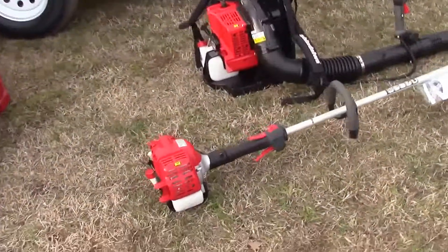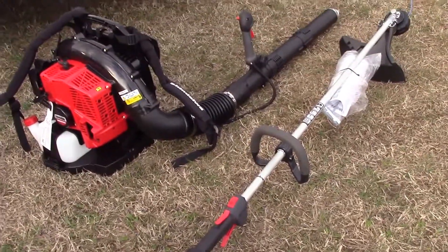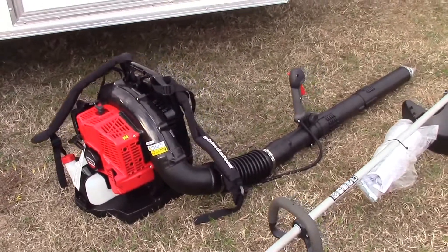Now for your handhelds you're going to have your Shindaiwa T242 string trimmer as well as the EB600RT backpack blower.